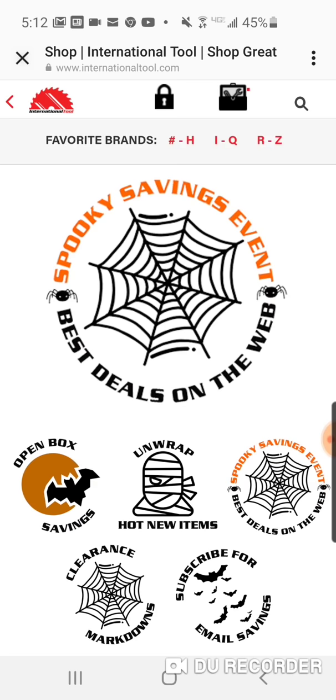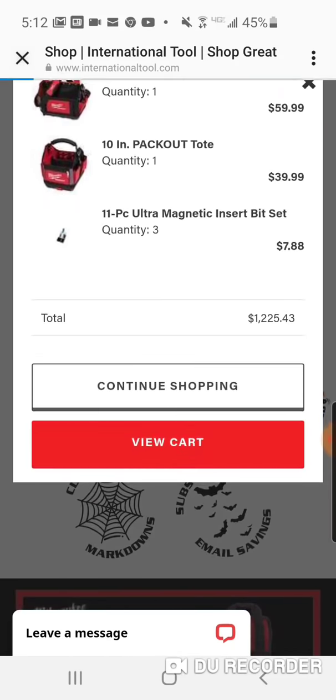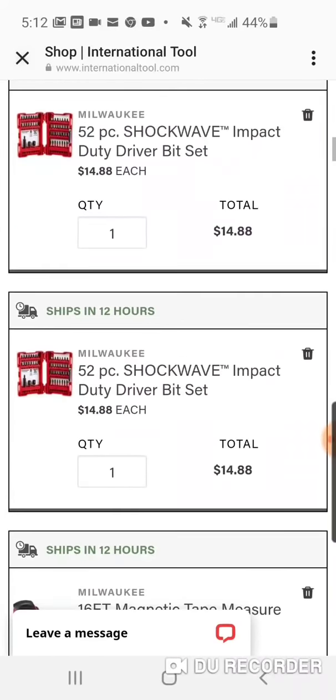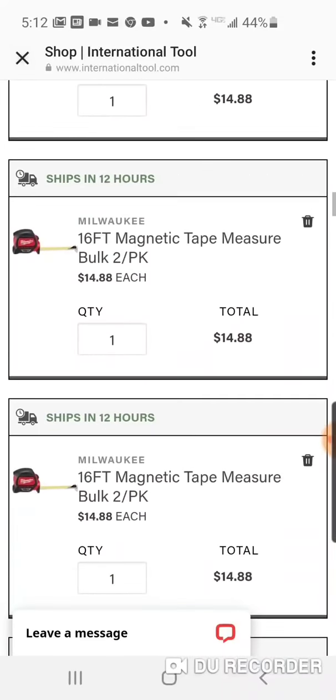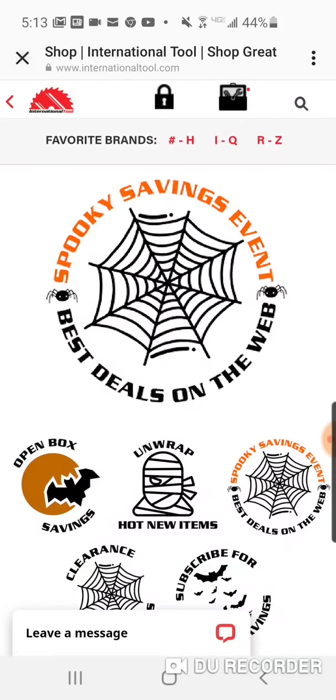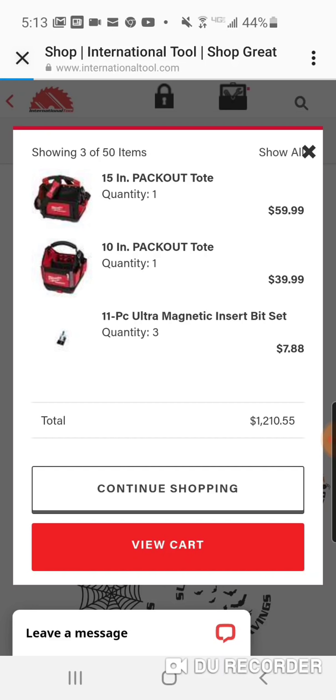I guess people are just going on this thing — I had a total of $1,000 in my cart. They had me down for three of these items. That's why it happened — you only have to click it once, guys. Even though it doesn't look or feel like it's working, it is working. This website is for the birds, I tell you.